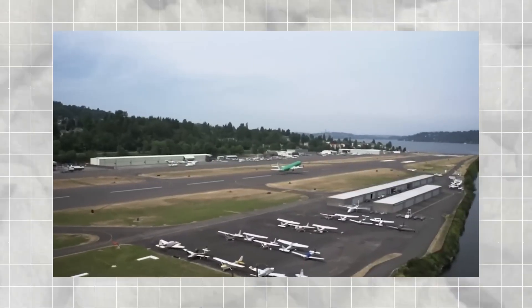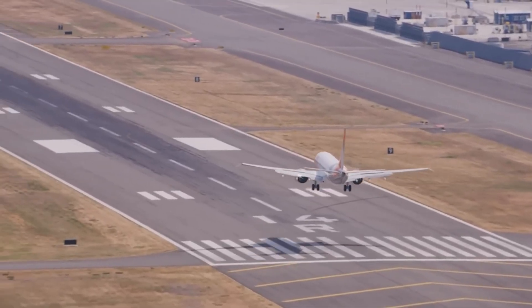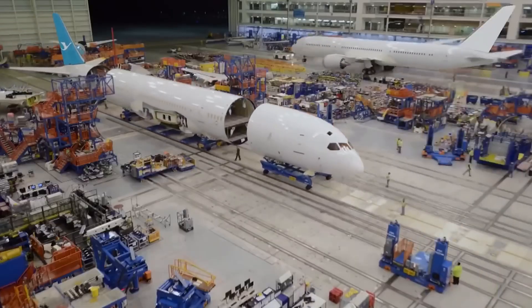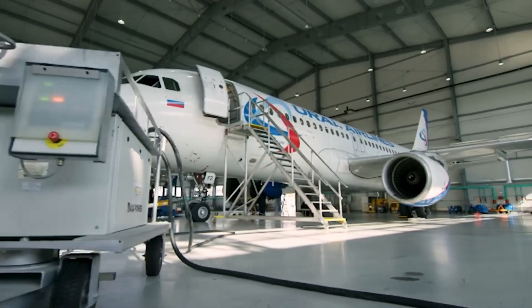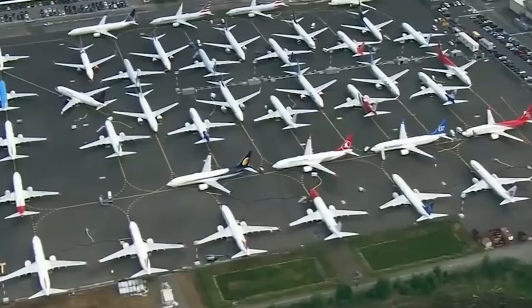In summary, the Boeing 797 could mark the beginning of a new era in mid-market air travel — new routes, lower costs, eco-friendly initiatives, and improved passenger comfort, all in one aircraft. But everything depends on Boeing's ability to deliver on time and without error.